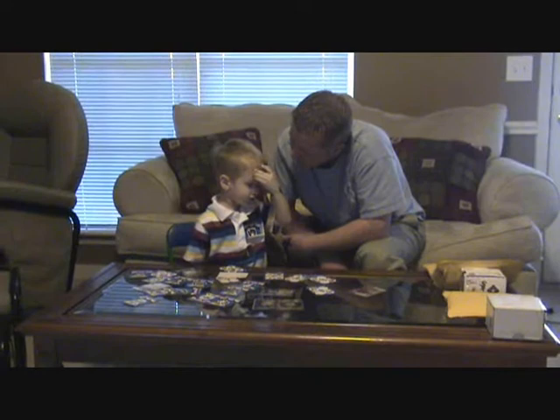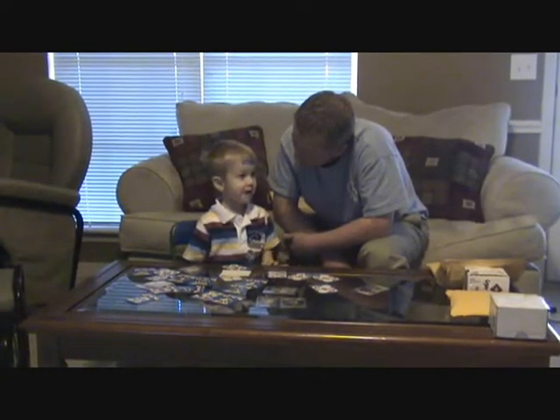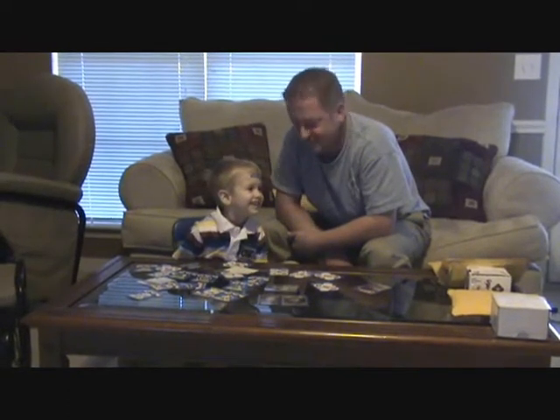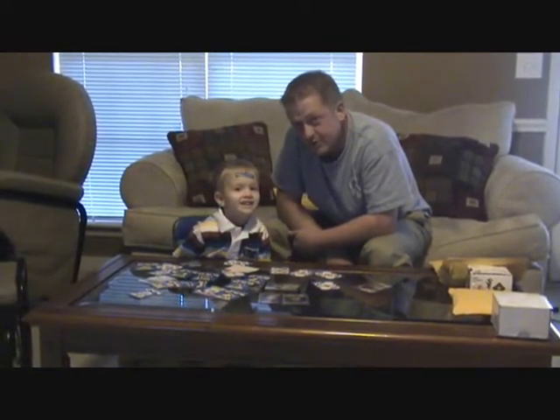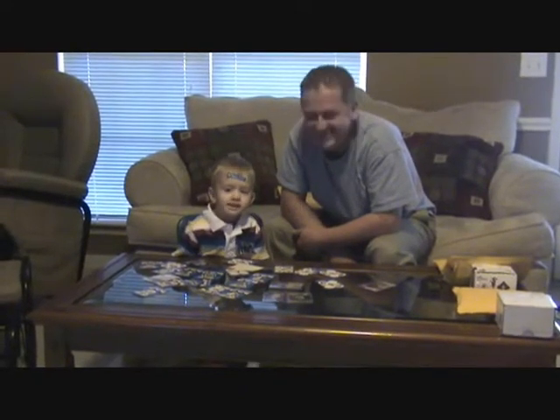Can you tell everybody where to go? Boxbusters.blogspot. All right, tell everybody bye. Tell Mr. Ross thanks. Say thanks, Mr. Ross. Thanks, Mr. Ross. Thank you everyone.